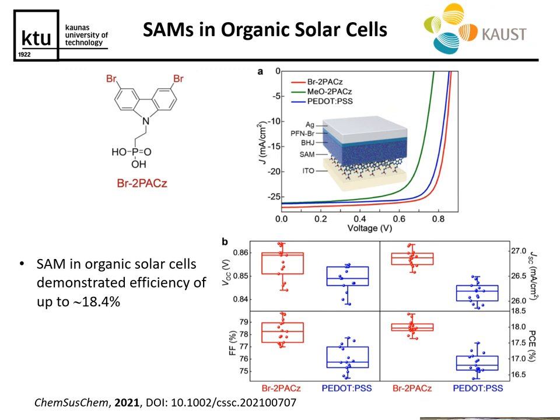As a side note, to show that this approach is not limited to perovskite solar cells, I'll share our work with researchers from KAUST where SAMs were applied in organic solar cells. In this case as well, we observed a noticeable increase in device performance, and an overall efficiency of around 18.4 percent was achieved, which is quite a good result for this type of technology.